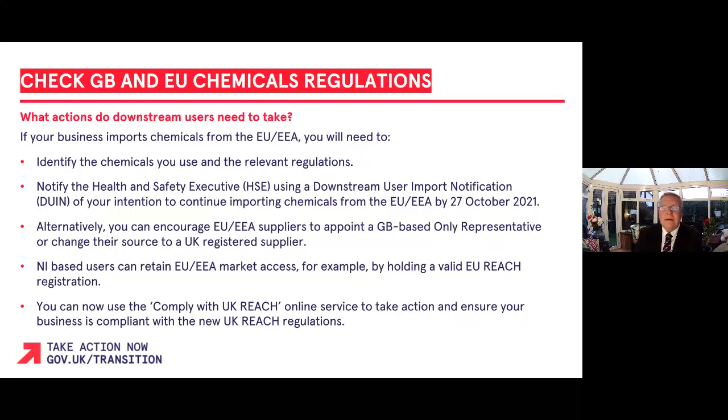If you do not hold an EU REACH registration, you must ensure that the chemicals you import are covered by a valid UK REACH registration. You must notify the Health and Safety Executive, also known as the HSE, using a downstream user import notification which declares your intention to continue importing chemicals from the EU/EEA. This must be done by the 27th of October 2021.